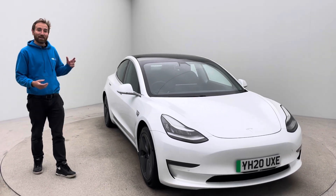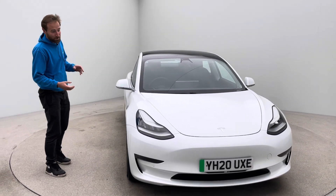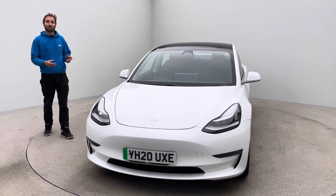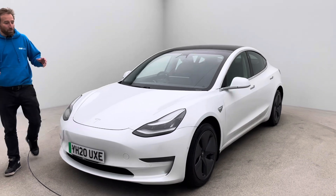Hello, my name is James from Car360. This is a video just to talk to you about this absolutely lovely 2020 Model 3 Long Range and also a little bit about how we operate as a business. So let's start with the car.